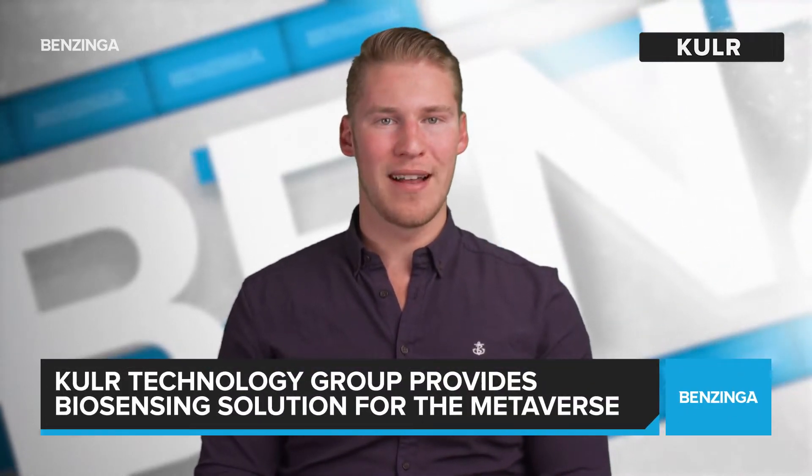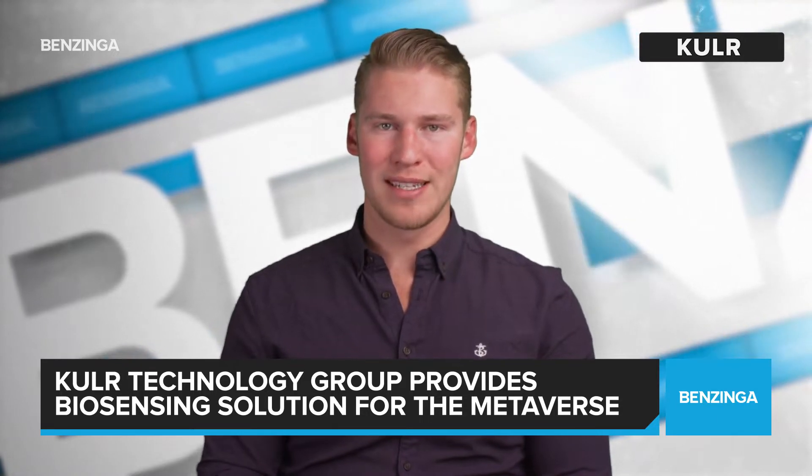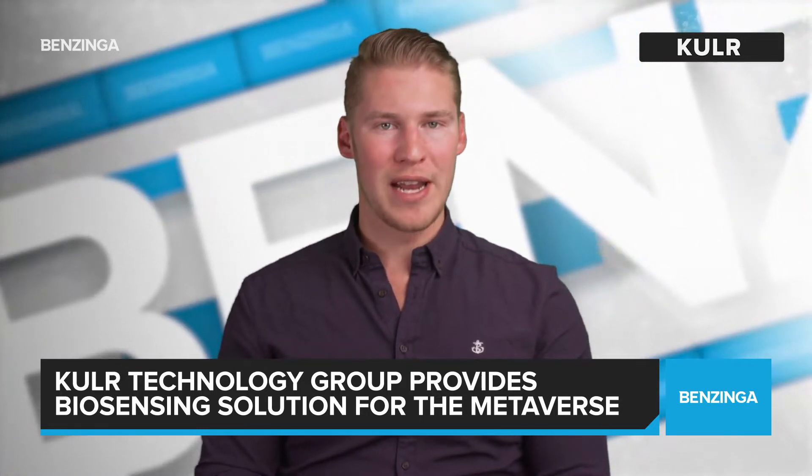KULR Technology Group, trading under the symbol KULR, develops, manufactures and licenses next-generation carbon-fiber thermal management technologies for batteries and electronic systems. The company recently announced an update in providing a biosensing solution for the metaverse.